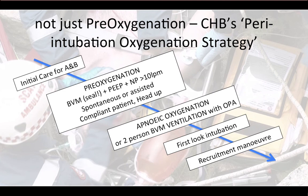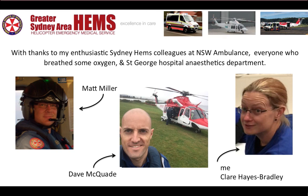Remember, this is just a small jigsaw piece in the overall puzzle of pre-oxygenation for pre-hospital care. But all small pieces take time and effort, and thanks to all those who took part.